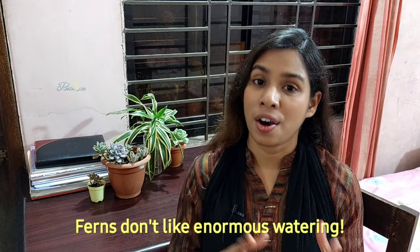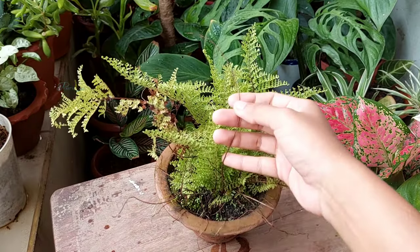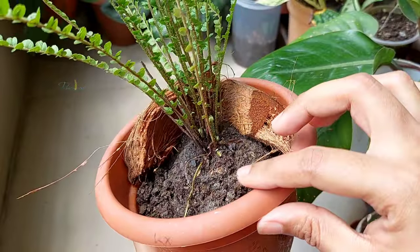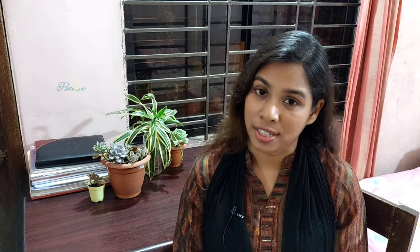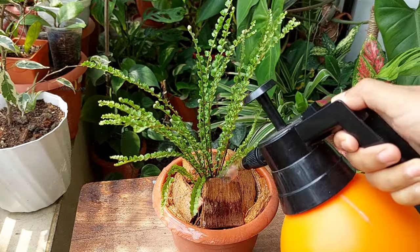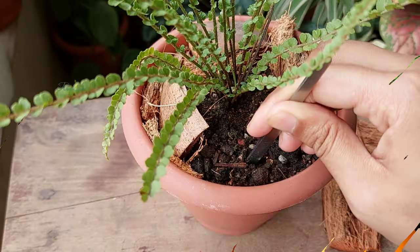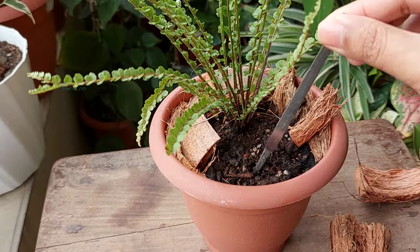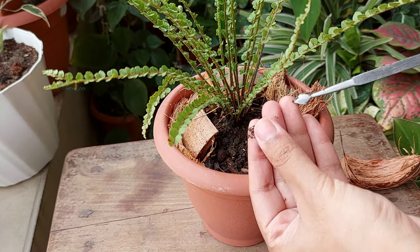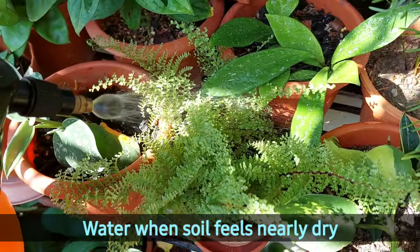Ferns are water-loving plants, and many plant lovers get confused about this. Ferns are quite finicky when it comes to watering — a slight dry condition of soil can shrink their leaves within a few hours. On the other hand, ferns grow from rhizomes, which is a tuber-like base that will rot if subjected to a soggy or overwatered situation. Ferns require moist soil. As you can see, this soil is not saturated, and it's not completely sticking to this stick, but it's still moist enough — water when the soil feels nearly dry.